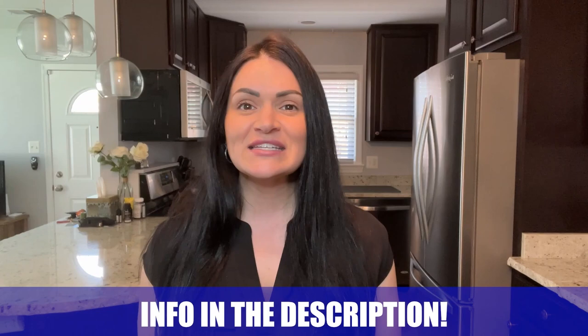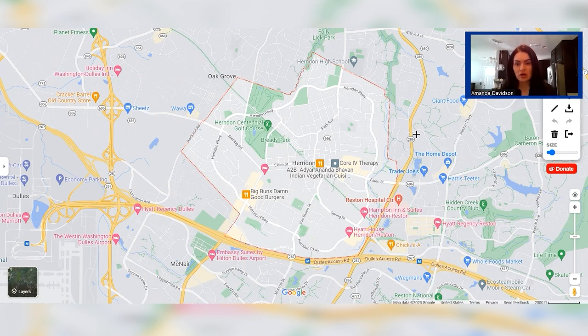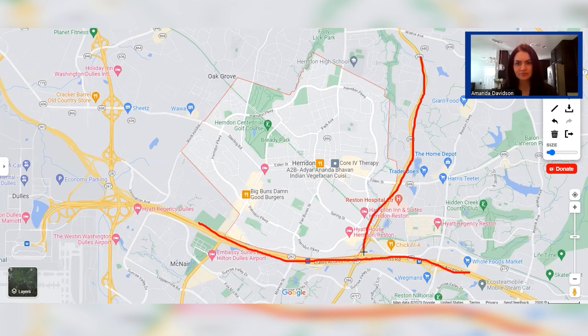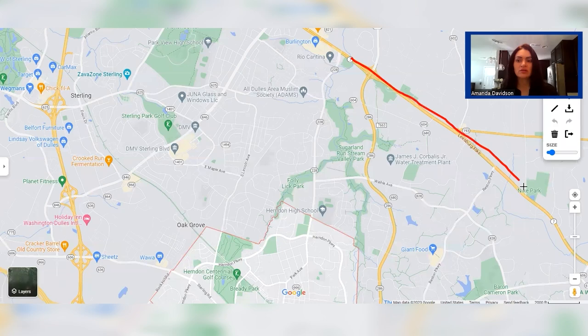Here we are looking at Herndon, Virginia. Before we dive into commute times, Herndon is very easily accessible in terms of proximity to 267, which is the Dulles Toll Road, and it's also very close to another major commuter route, Fairfax County Parkway, which is Route 286. We're also going to take a look at its proximity to Route 7, which is right up here to the northeast and will take you straight into Tyson's Corner.